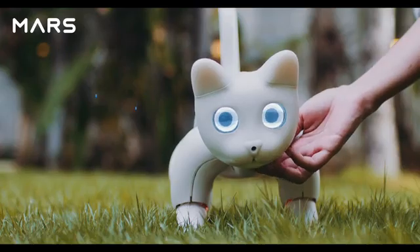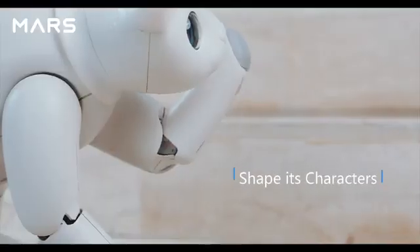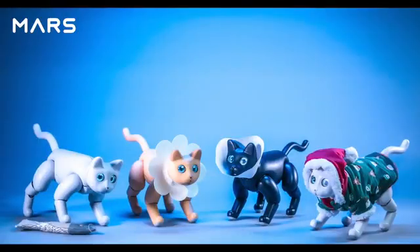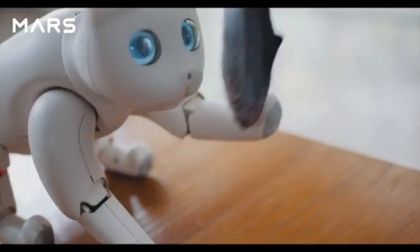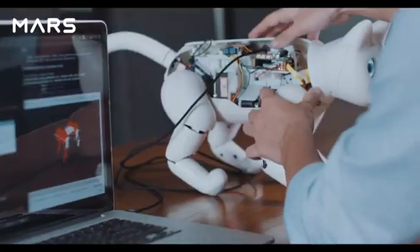Every Mars Cat is unique — from its eyes and body to its personality. You can pet it and shape its character in your own way. Dress it up to make it more adorable. Mars Cat is open-sourced and programmable with a powerful quad-core Raspberry Pi — you can create your own applications.